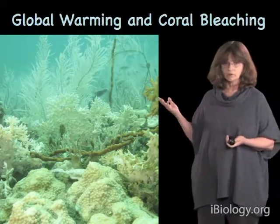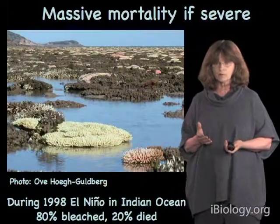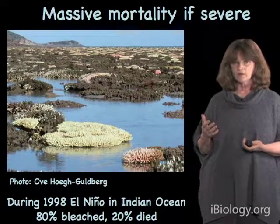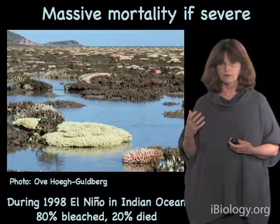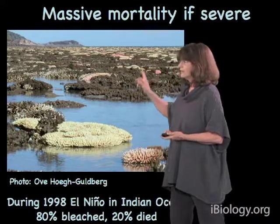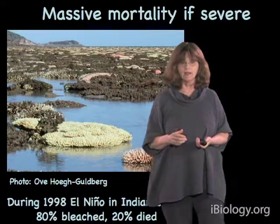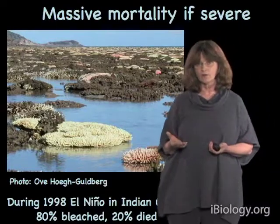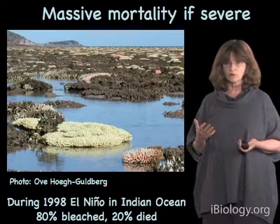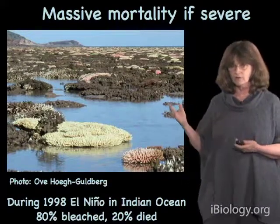We've had a number of severe examples of coral bleaching over the last couple of decades. The reason coral reef biologists care is because the corals often die if the bleaching is severe. This is a picture taken of the Great Barrier Reef during a major bleaching event — most of the big white corals scattered to the distance are bleached, and a number of the brownish ones are actually dead. During the 1998 El Niño in the Indian Ocean, about 80% of the corals bleached and about 20% died. In this context, it's also very important to remember that corals grow slowly — about a half an inch a year — so it takes a long, long time for reefs to recover after one of these major bleaching events.